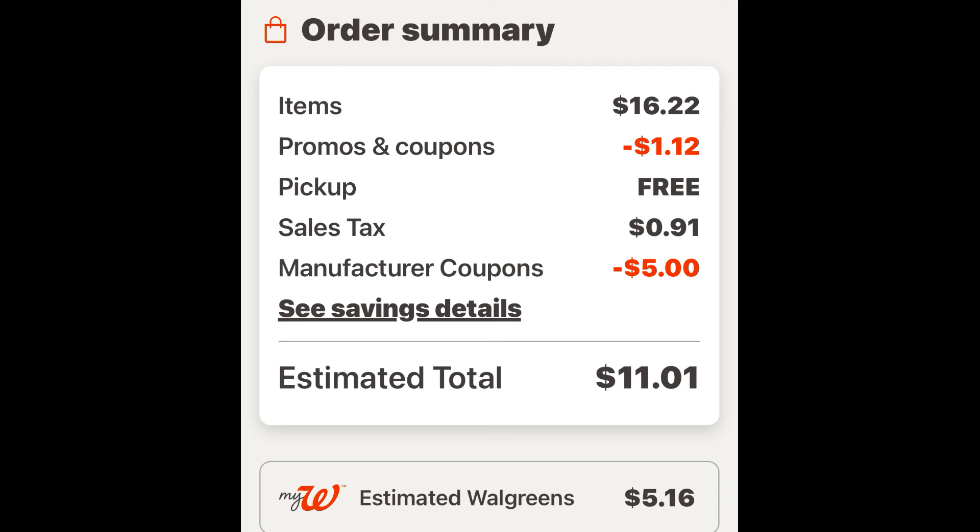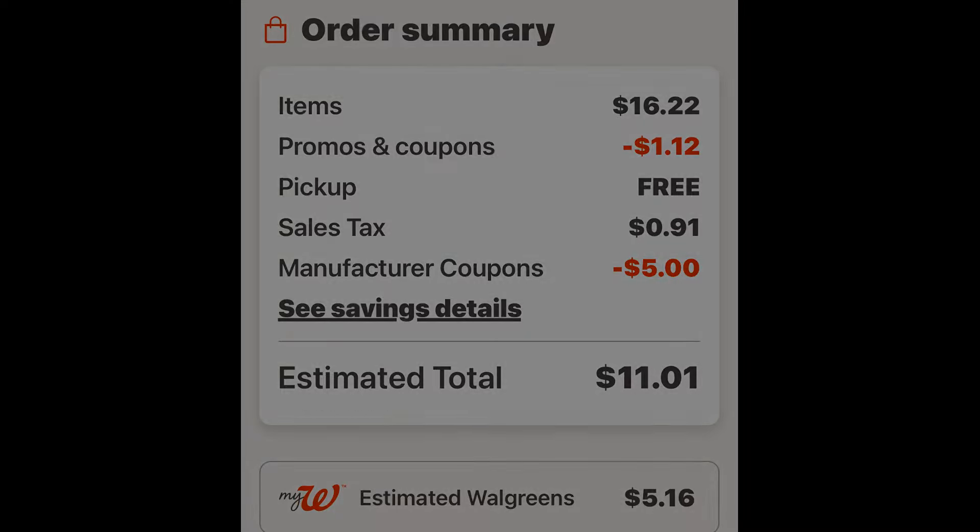We also have the $5 manufacturer coupon, bringing our total to $10.10 plus tax. You need to pay that out of pocket because this is a spend deal where we're earning Walgreens cash. Once you pay that, you're going to get $5.16 back in Walgreens cash — $5 for spending the $15 on select P&G products and the rest is everyday Walgreens cash. In the end, for all three items we are paying $4.94, or just $1.64 each, which is a great deal considering they were $12.49 each at regular price.